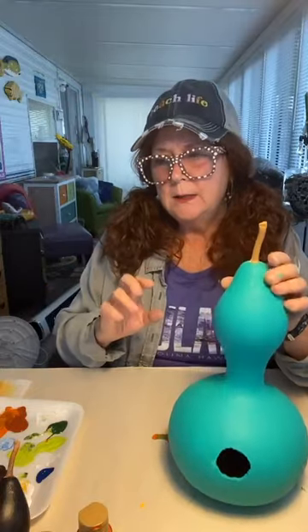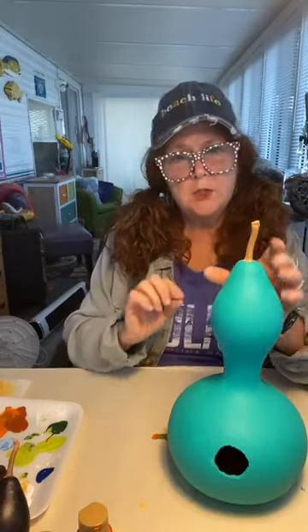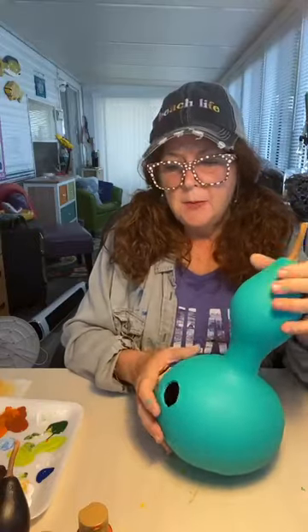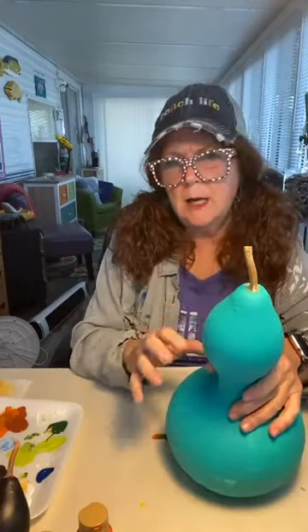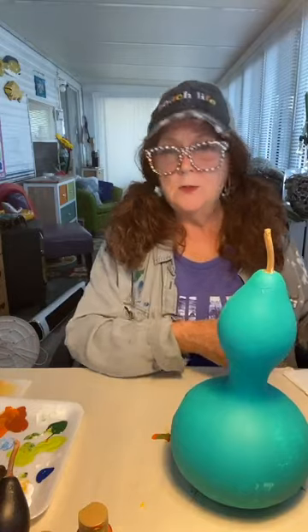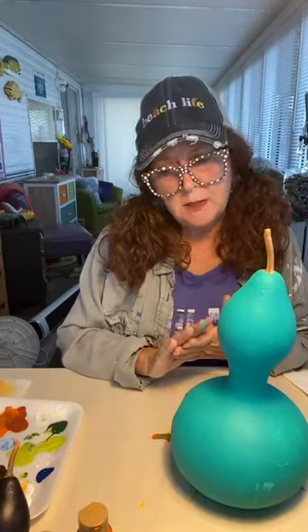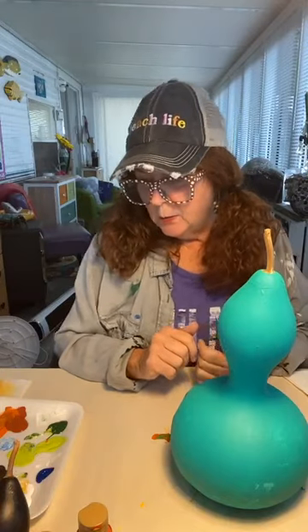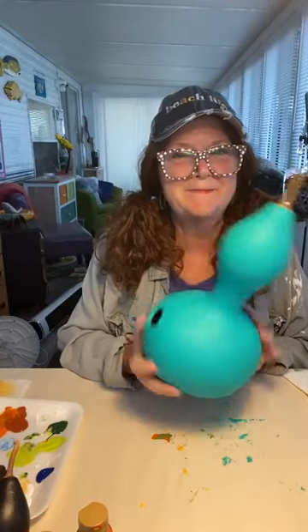It doesn't have to be really technically sketched out or traced. If you feel more comfortable, a piece of chalk can give yourself an idea. But I just start putting on my sunflowers, and then I'll put my leaves and my bees around it. You could do other kinds of flowers — daisies, sunflowers and daisies, dragonflies — but today I'm going to show you sunflowers and bees.